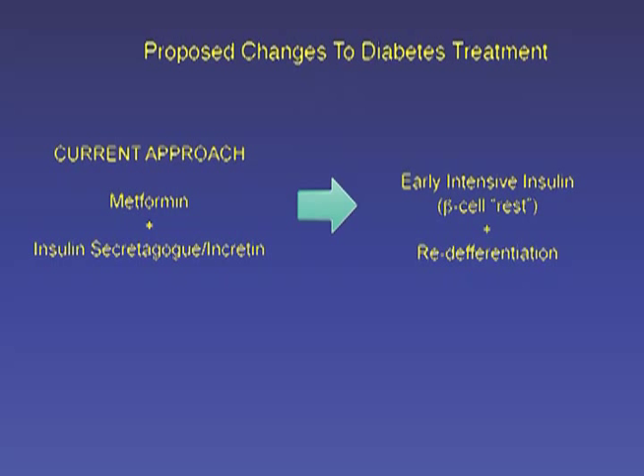What's next for this line of work? The first step will be to show that these Neurogenin-3-positive cells are present in the pancreas of diabetic humans. If they are, this is a real game-changer in the way we treat diabetes, because rather than current treatments aimed at promoting insulin secretion, we think we should aim for sequential treatments — initially inducing beta cell rest, for example by early intensive administration of insulin in newly diagnosed patients, followed by treatments that can induce beta cell re-differentiation.